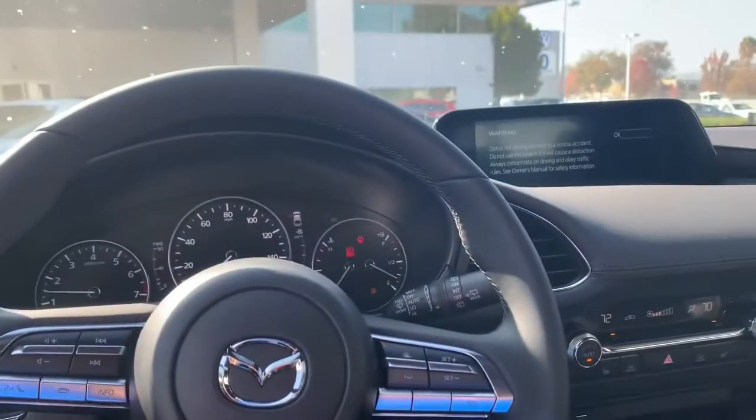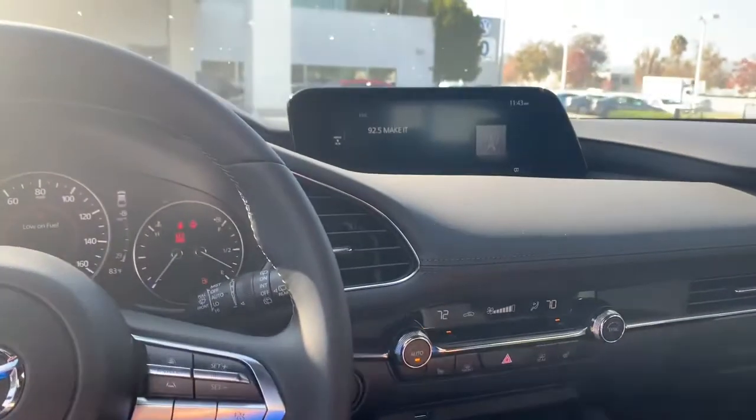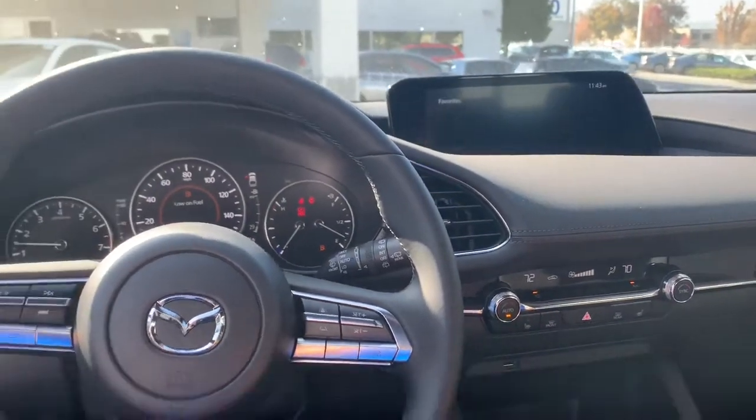Also, this one's going to come with memory seats and premium Bose speakers, which is a really nice setup. In the Mazda 3 hatchback, it is the same as the sedan — same engine.